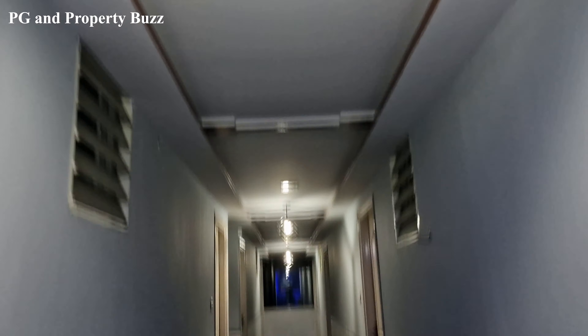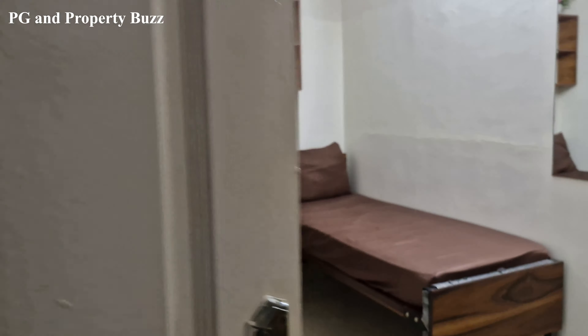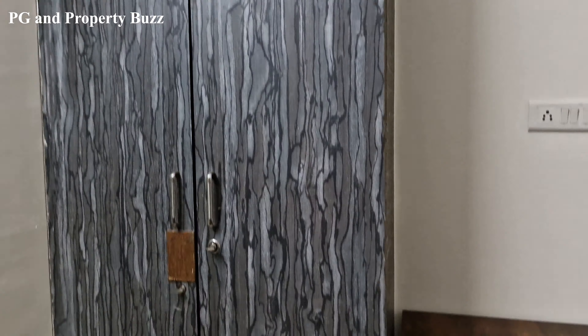Let's go and see a double sharing room. This is the double sharing room. As you can see, you will have two beds. Each side has a study desk, a chair, and a double door wardrobe with an attached mirror.